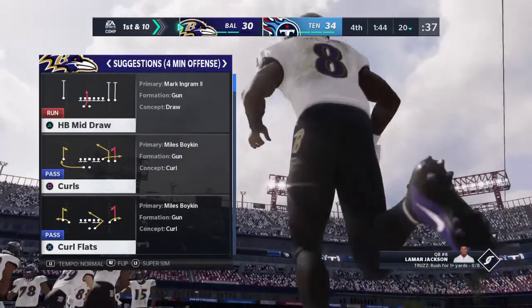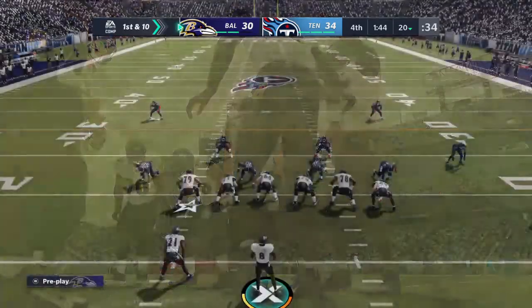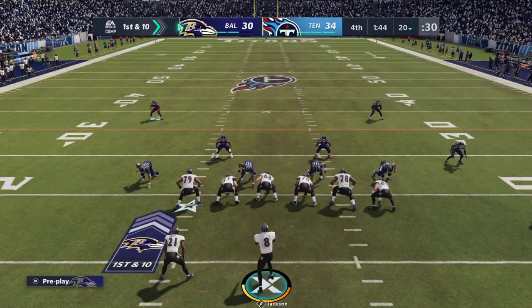Jackson and the Ravens — here they come. Down by four, a minute 44 to go. They need a touchdown. A field goal is worthless now as they come up on first and ten.